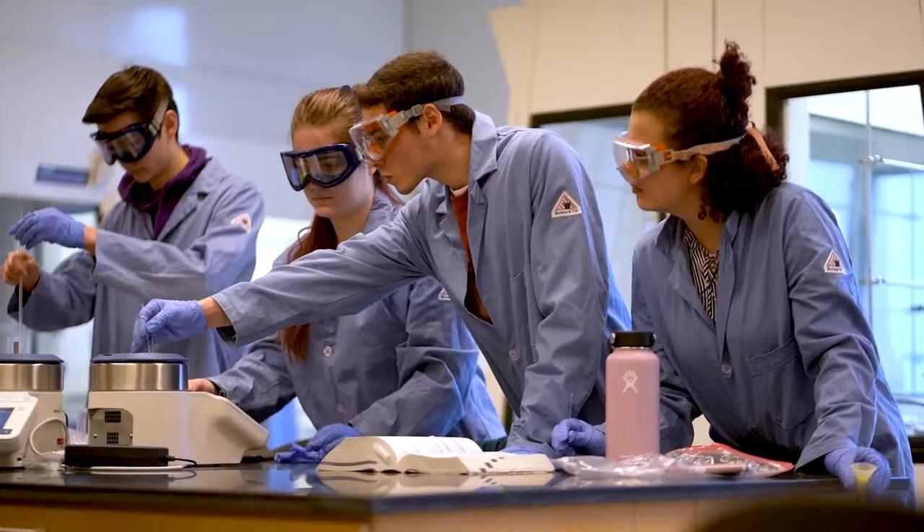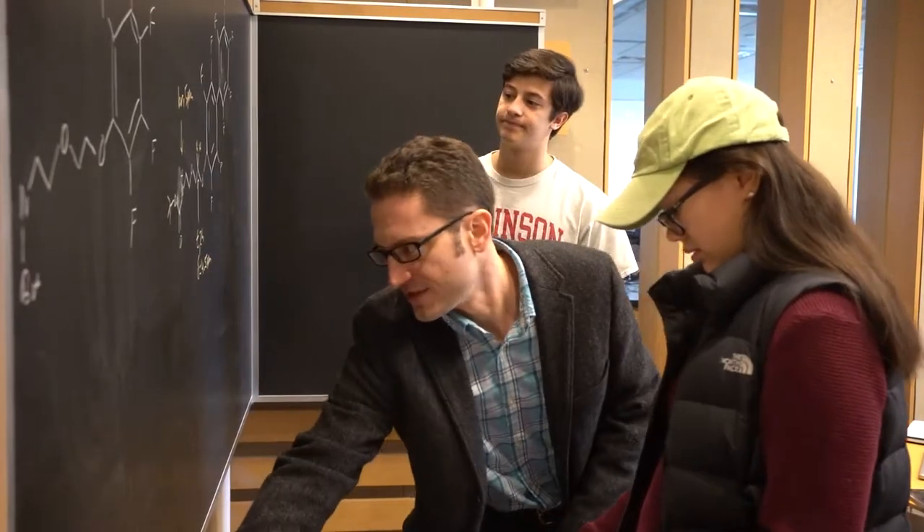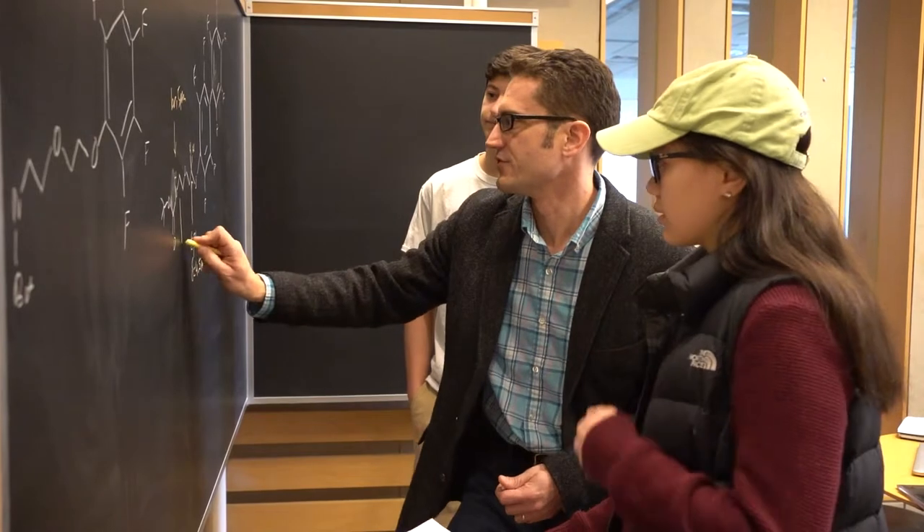Our state-of-the-art Rector science complex is also my second home, houses science classes and laboratories. Our interactive study spaces are located in between classrooms and professor offices.